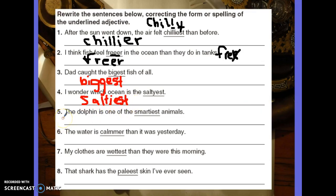Number five: The dolphin is one of the smartiest animals. Smartiest with I-E? No. It should be smartest. We're comparing the dolphin to all the other animals. Smartest is spelled S-M-A-R-T, and then we just add E-S-T. Voila.